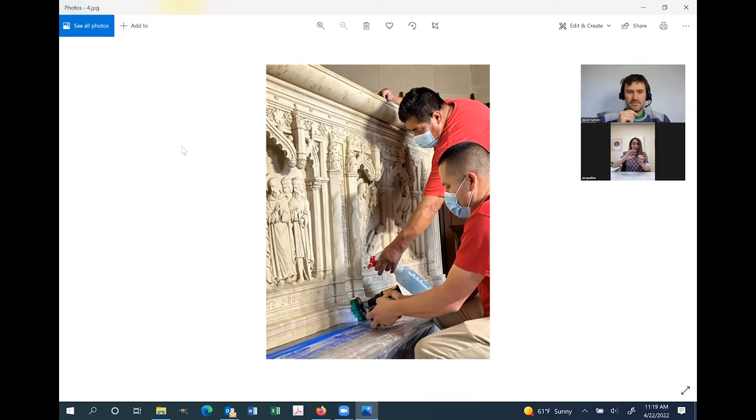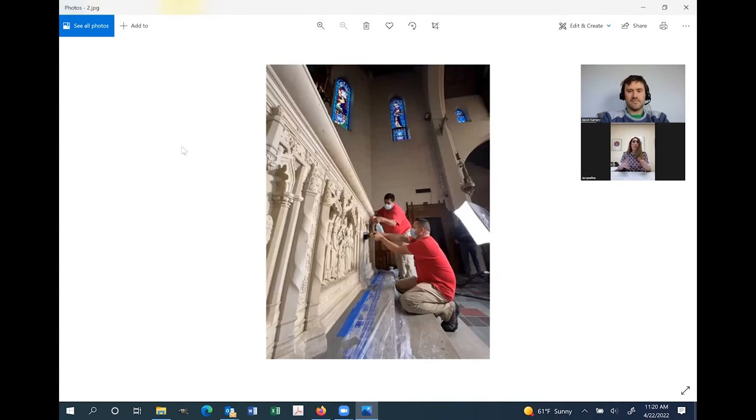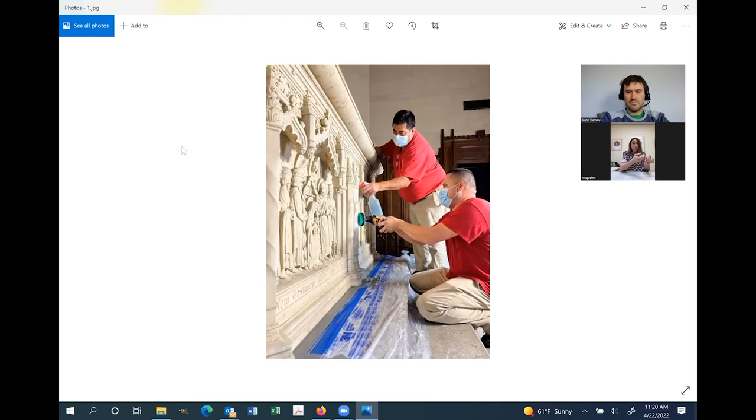We used a medium-grit brush — not too stiff, because this is an amazing piece of art and we don't want to over-abrade, but not too soft either, because there was a lot of embedded soil from so many years. We did a little sample on the side first and it worked incredibly well. When we were doing it, you could literally see the liquid dripping off brown — just like crazy.